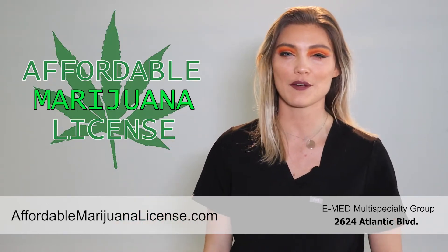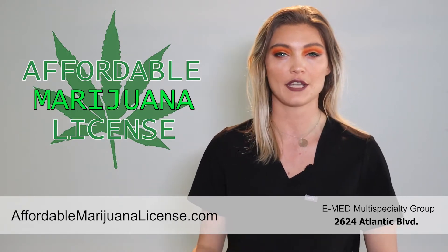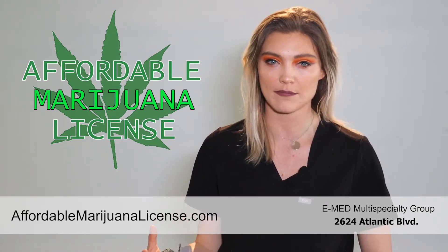Hi, this is Alex with Affordable Marijuana License and today we're going to be talking about the terpene beta-caryophyllene. Beta-caryophyllene can also be found in black pepper, rosemary, cloves, and cinnamon. It tends to have a very musky, earthy smell.